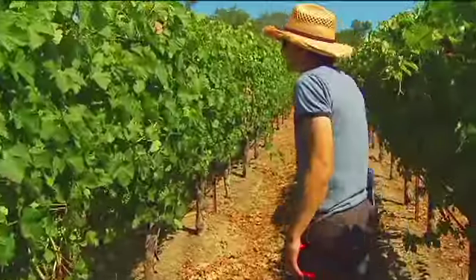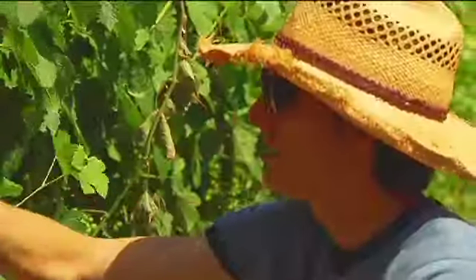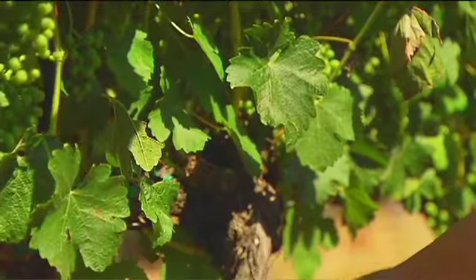First, we start with what kind of fruit we want. We want something with complex aromatics, rich texture, but also great structure that largely comes from acidity.